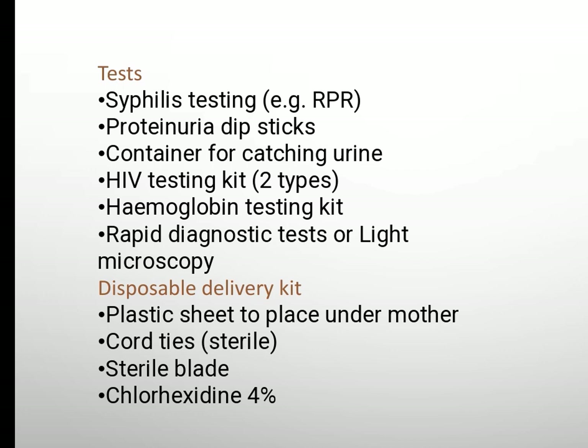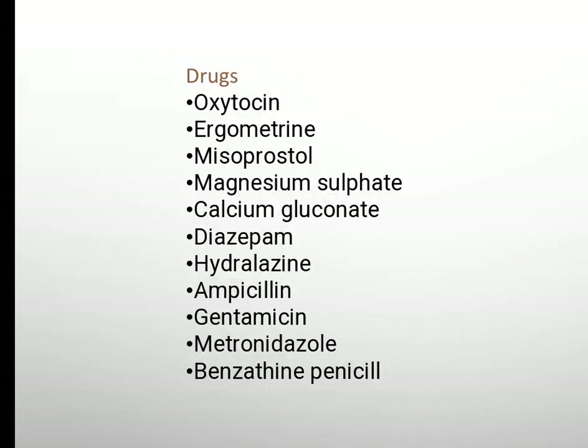HIV testing kit, hemoglobin testing kit, rapid diagnostic test or light microscopy. Disposable delivery kit, plastic sheet to place under mother, cord ties, sterile blade, chlorhexidine 4%.